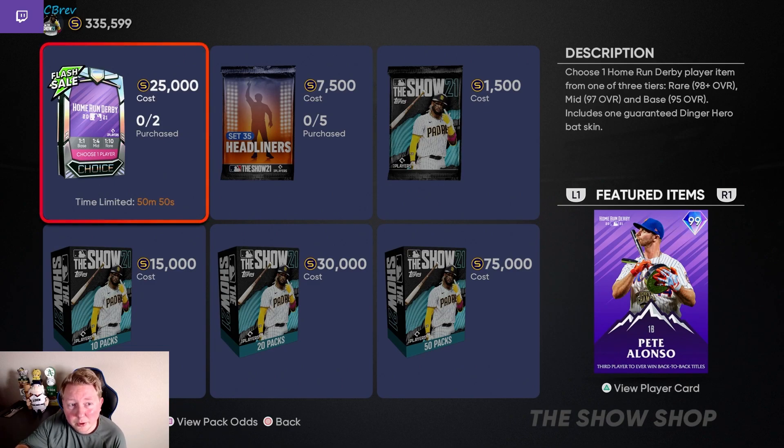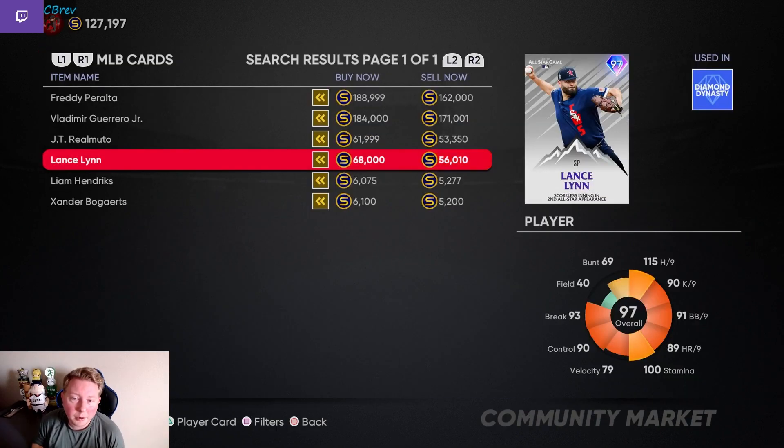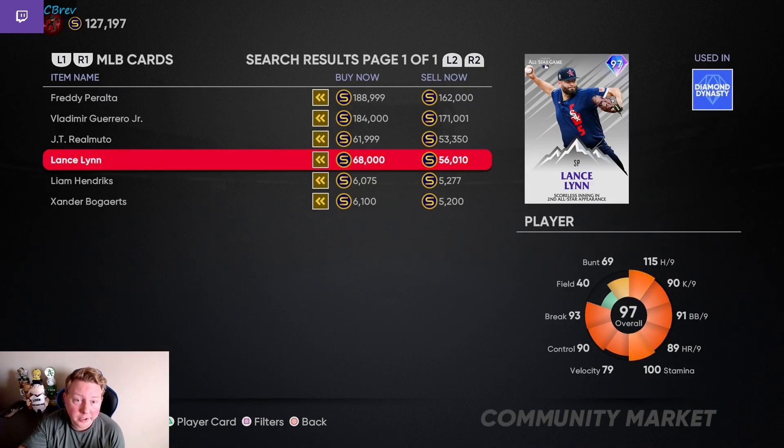We're going to go grind some showdown and make sure we get Shohei on the second account before this episode is over. About four minutes away from the next pack, and I actually did something risky. Earlier in this episode, we picked up this Lance Lynn for 46,500 stubs — he's all the way back up to 70k. I assume his price has gone up because people got Home Run Derby cards for cheap and are now trying to buy the extra All-Star Game cards they need for Shohei right away, even though I'm almost 100% sure the next pack will be an All-Star Game pack.